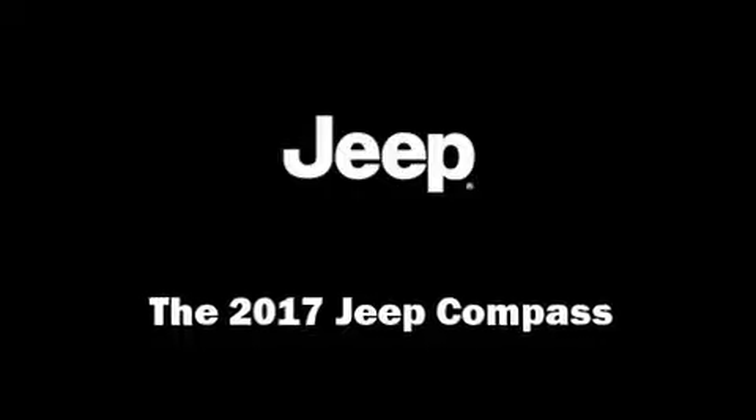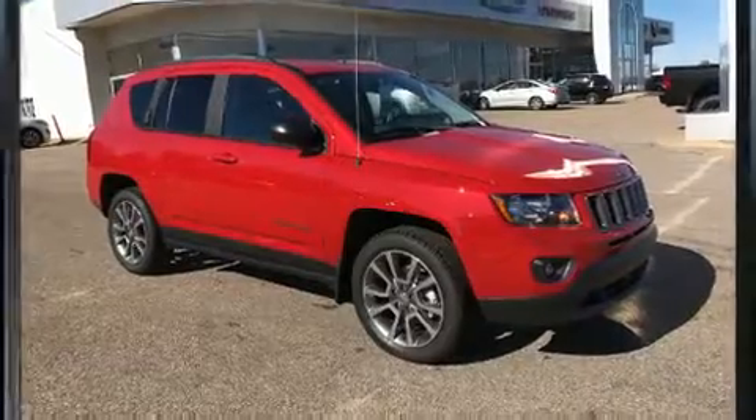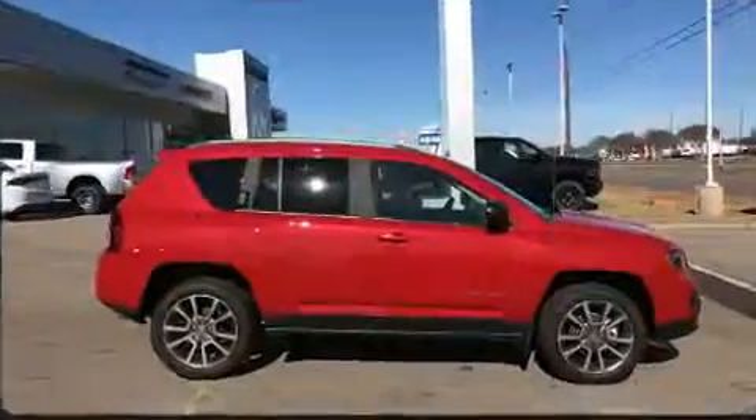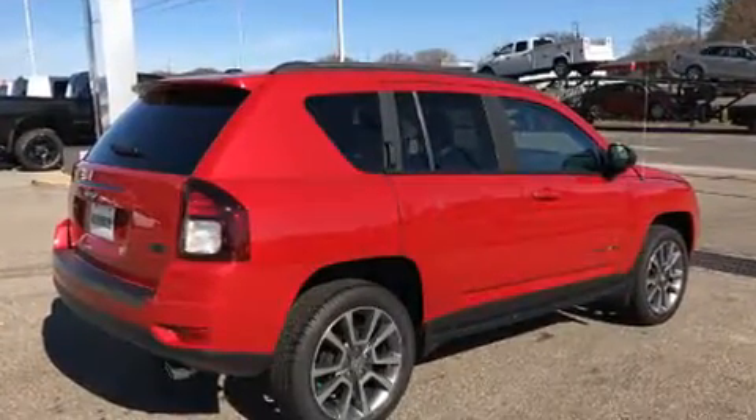Discerning drivers will appreciate the 2017 Jeep Compass. Smooth gear shifts are achieved thanks to the efficient four-cylinder engine, and for added security, dynamic stability control supplements the drivetrain.